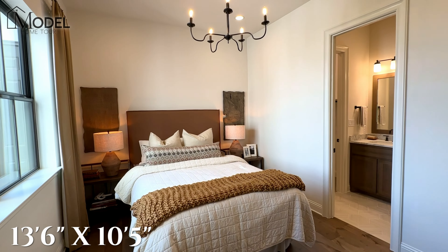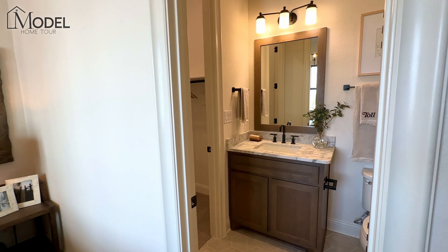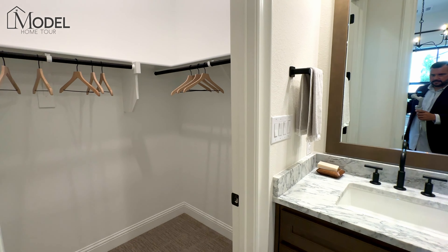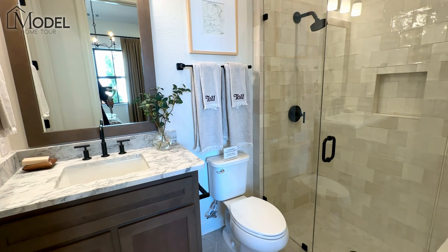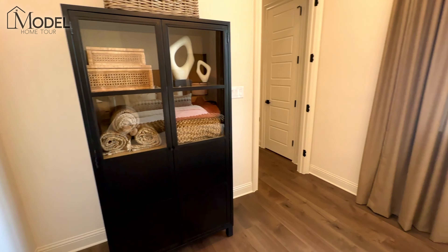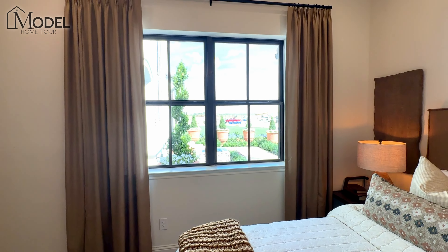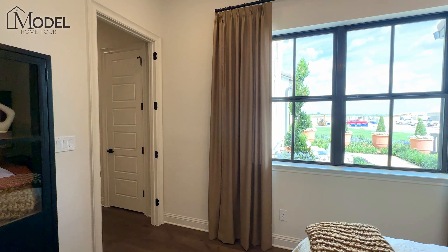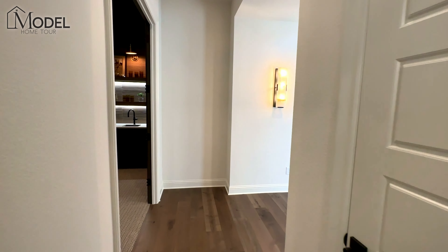Here we have a bedroom — a guest bedroom located on the front of the home. Beautiful guest room, plenty of storage with the walk-in closet. Toll Brothers has done this home beautifully decorated with great finishes. I love the stand-up shower there. You have some natural light. This room kind of extends off the front of the home in an L shape, so you get some light and separation. Whoever has this guest suite has some good privacy here.